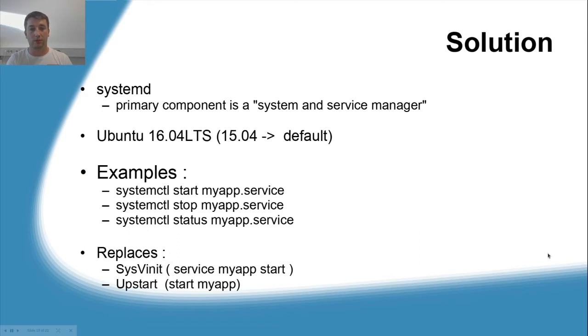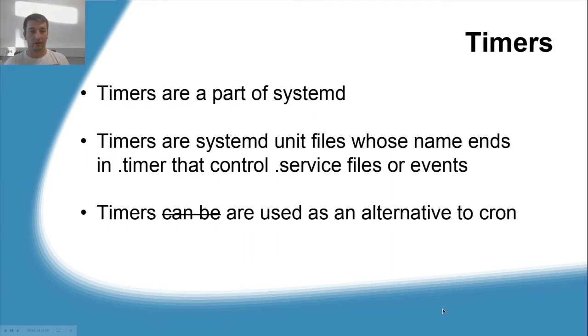So we turned to systemd. systemd is primarily a system and service manager — you might be familiar with commands like systemctl start myapp.service, stop, or status. systemd is the default service manager from Ubuntu 16 and upwards; it replaces SysV init and Upstart. Timers are a part of systemd — basically a systemd unit file whose name ends in .timer, controlling a .service file or events. Timers are used as an alternative to cron. In your operating system, cron jobs are already being replaced by timers.